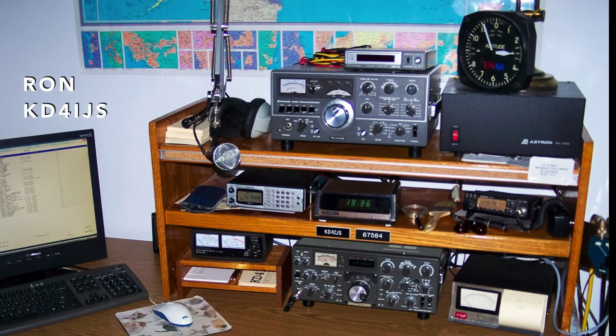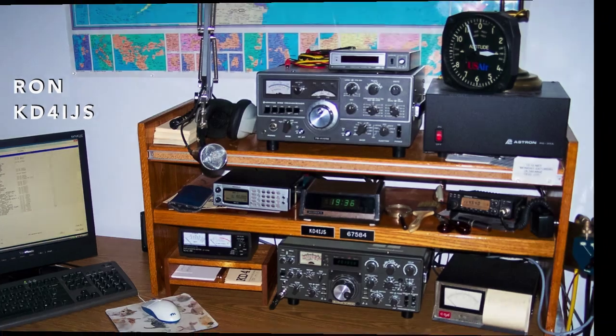Ron KD4IJS in Thurman, North Carolina works mainly 10 meters with his Kenwood TS830S. His 10 meter beam is on a Rohn 25G at 30 feet.